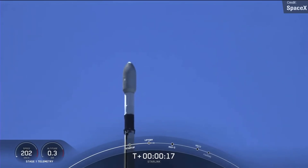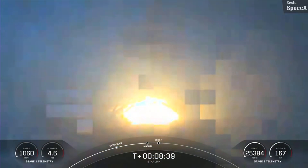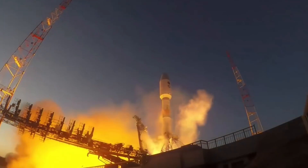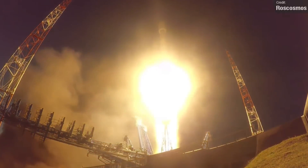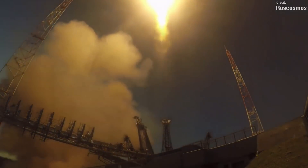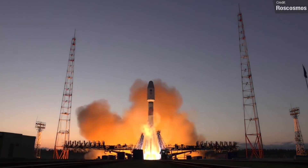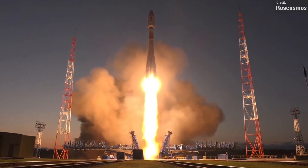The Falcon 9 first stage will touch down around 640km downrange on the Of Course I Still Love You drone ship, marking — if all goes to plan — the 100th successful Falcon mission in a row. Next is a Soyuz 2.1b launching from Baikonur on the 14th of September, carrying 34 OneWeb communication satellites into low Earth orbit. While not at Starlink numbers, OneWeb is making very good progress, and it's currently the second-largest satellite constellation in orbit, behind Starlink.